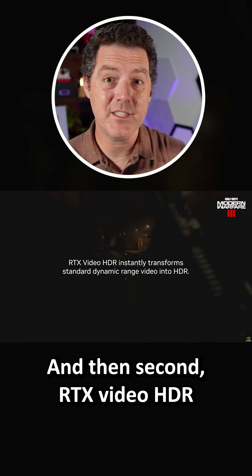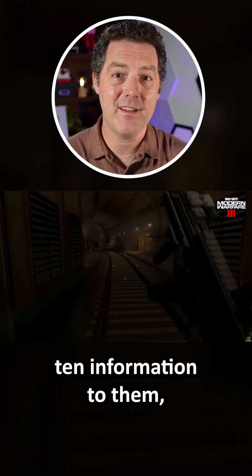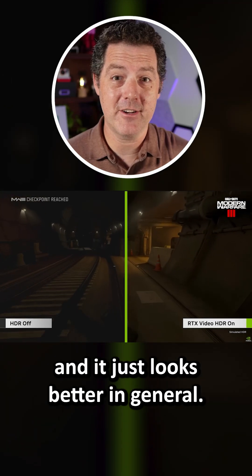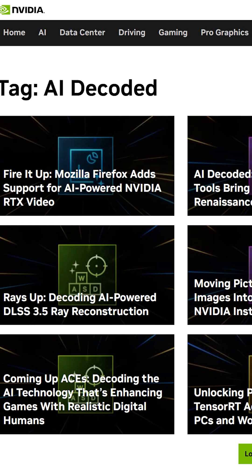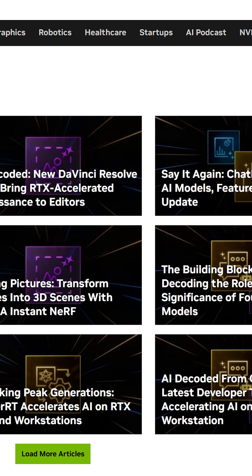And then second, RTX Video HDR takes videos without HDR and adds HDR10 information to them so the colors appear brighter and it just looks better in general. The results are amazing as you're seeing, so check out NVIDIA's AI Decoded blog to get more in-depth information on these technologies.